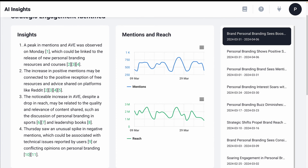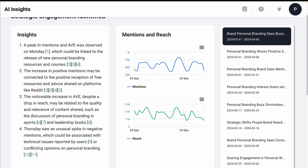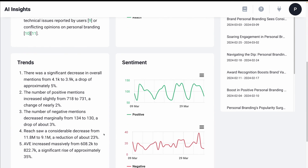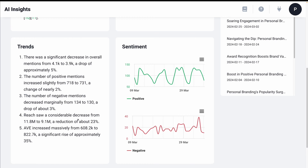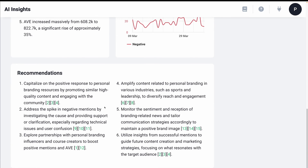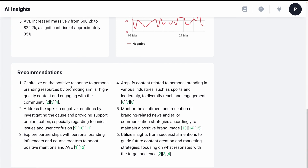When it comes to AI, it truly is better than humans at some things, and computing data quickly is one of those. It's absolutely incredible that this technology can help us understand what might be happening in our industry. Again, a breakdown on sentiment, a very digestible summary of what trends we're observing with such specificity. And my favorite feature is right down here — recommendations. These are action steps for you to take. For example, capitalize on the positive response to personal branding resources by promoting similar high-quality content and engaging the community.